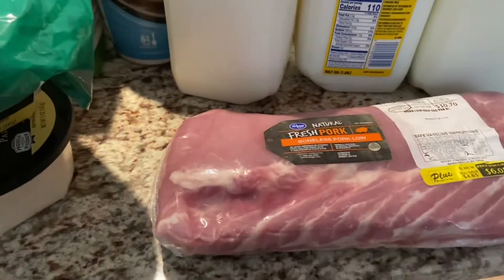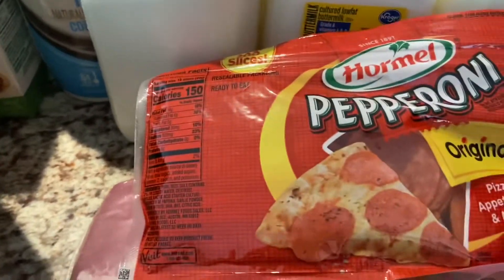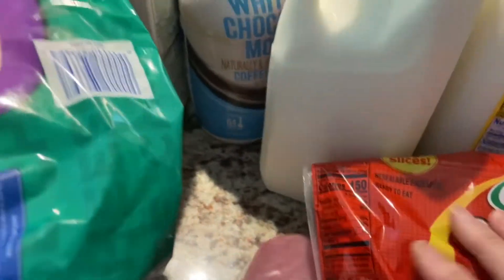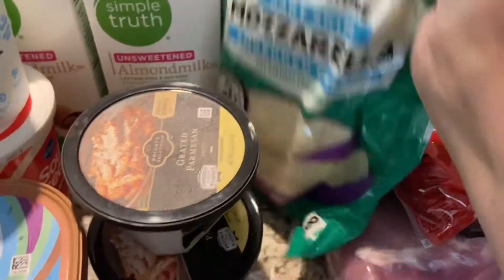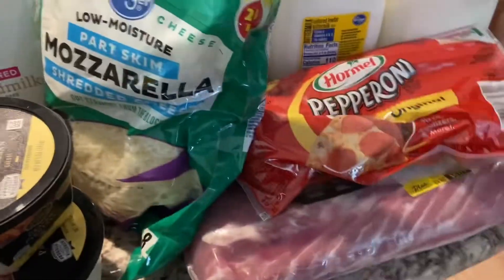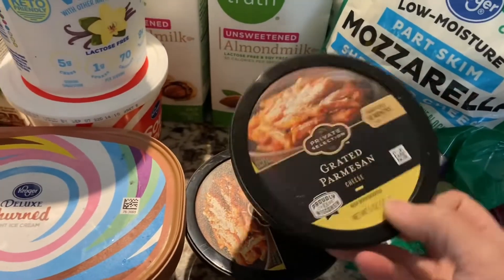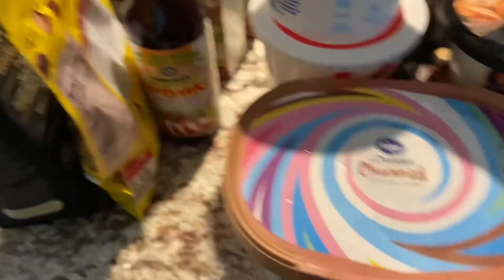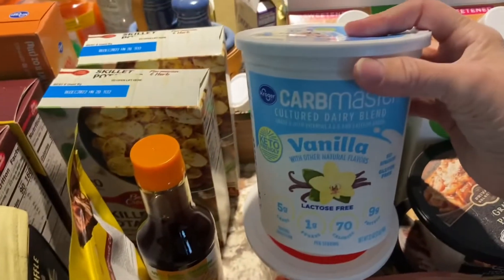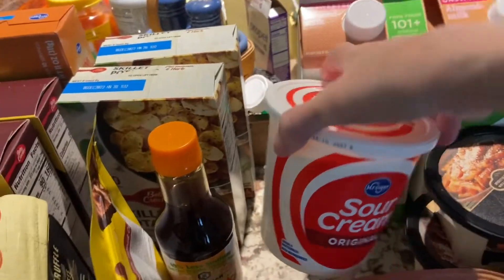I picked up a big thing of Hormel pepperoni — I need to go to Sam's and get those; they're so much cheaper at Sam's. I got some shredded mozzarella for pizza night. I should have just shredded up what I got from Azure, but I didn't. Then I got two things of the grated Parmesan — Sam's is not carrying that anymore for some reason. I picked up a thing of Caramel Delight ice cream, some Carb Master Vanilla yogurt for my smoothies.